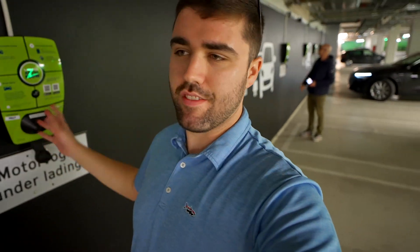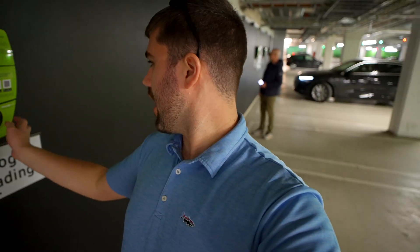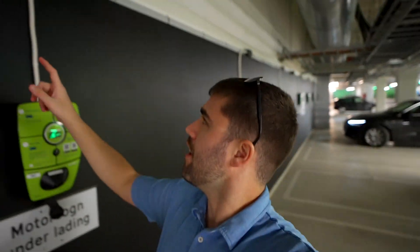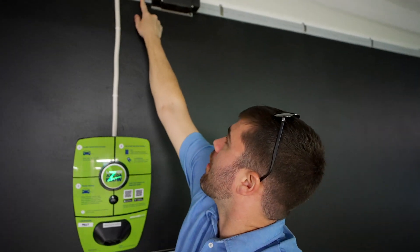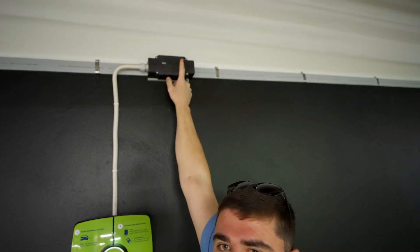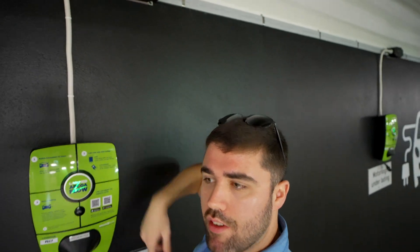Here we are in a shopping complex — we have Zaptec Level 2, or Type 2 chargers — and these are actually paid through EpcoaFlow, which is the parking network. What's really cool is we have this bus bar type conduit going across, and then a little unit pulling down to the charger itself. It's four hours free parking but paid charging.